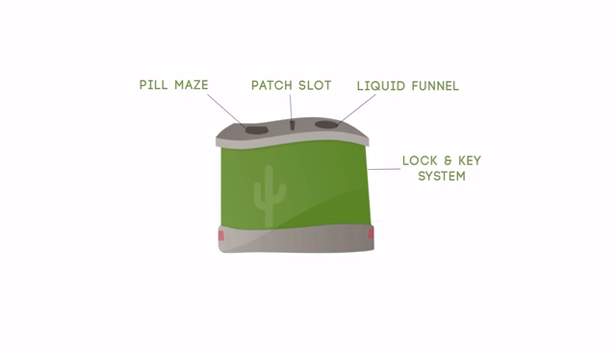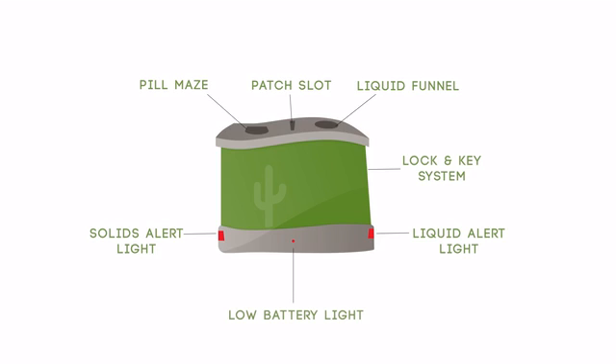The bottom section of the unit includes the visual alert lights, with the liquids indicator light to the right and the solids alert light to the left. Both of these lights constantly monitor and alert staff to the status of the cartridges. Next is the red low battery indicator light, then the green power indicator light, which remains green at all times to indicate adequate power as supplied.